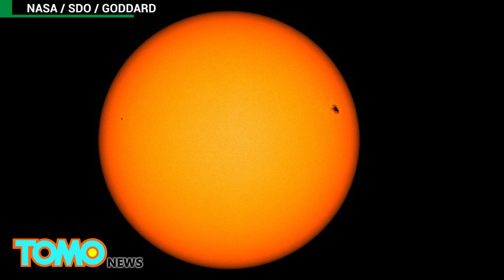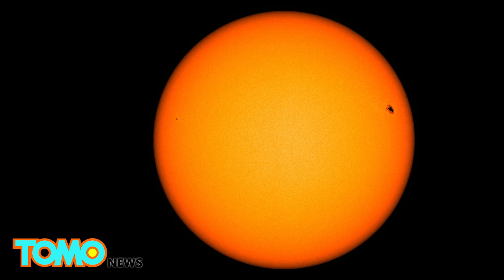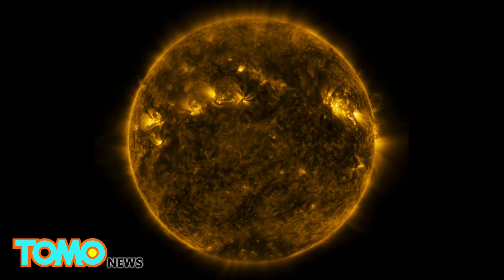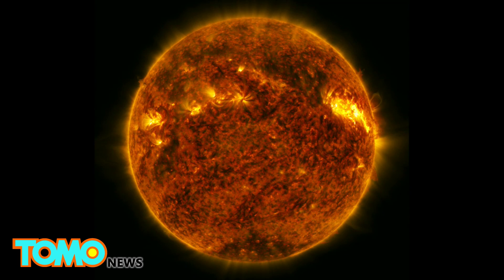The sunspot changed shape and size as it slowly made its way across the sun's face over the past week and a half. It was big enough to be visible from the ground without magnification. This video was captured in several wavelengths of extreme ultraviolet light, a type of light that is typically invisible to our eyes but is color-coded for easy viewing.